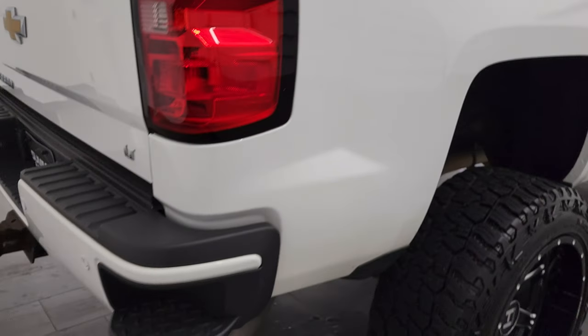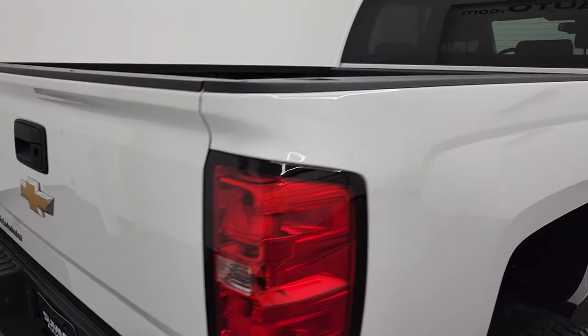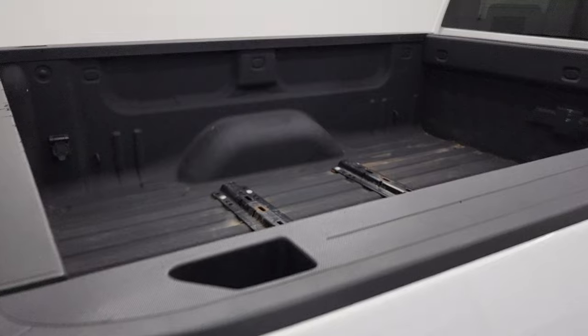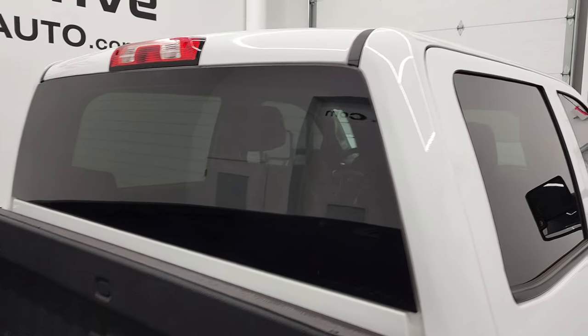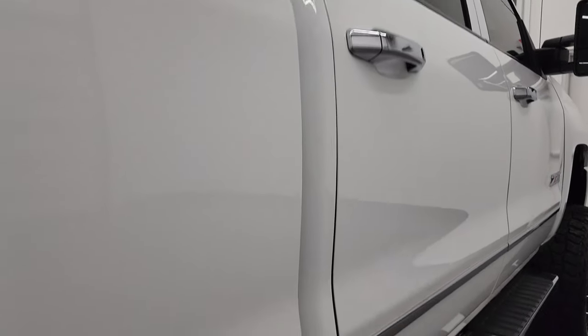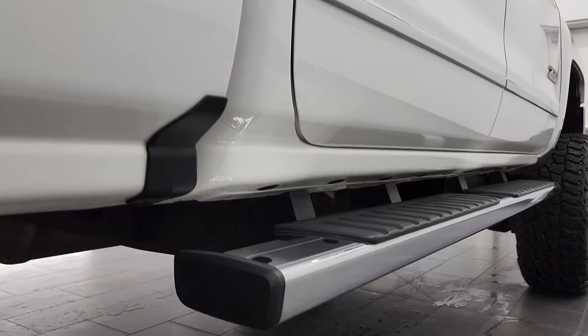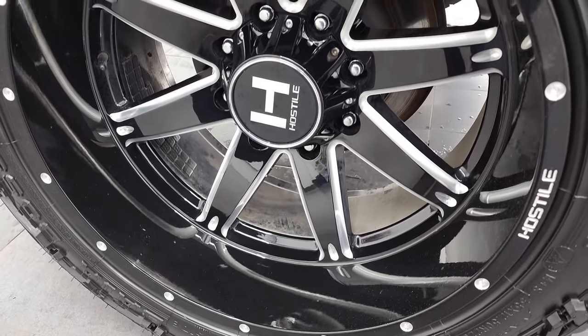We take these HD videos so if you are far away or even if you're close by and just cannot make the trip down but you're still interested in purchasing the truck, you can see the truck, hear the truck and have confidence in the vehicle before you even get here. So when you do get here there are absolutely no surprises and you can make a smart and informed buying decision from wherever you're at. If this video is helpful in making that buying decision, let your salesman know that you saw the video and that Brett sent you.